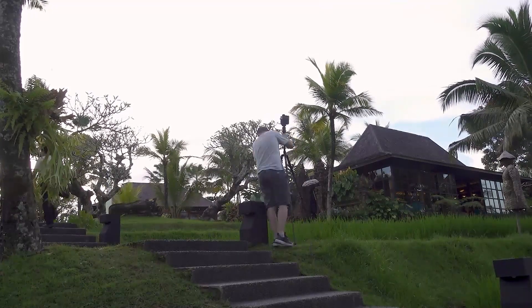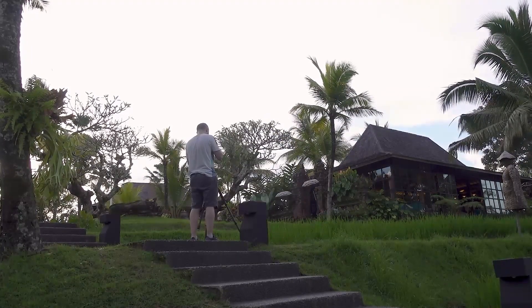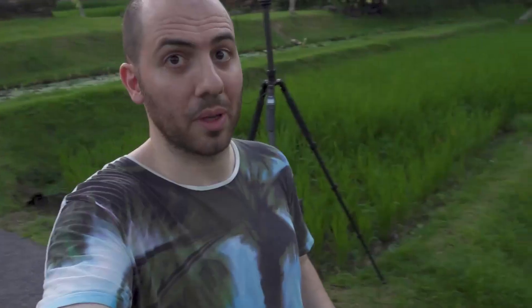Mounting the tripod here was kinda complicated. Because as you can see, there is just this tiny path where the farmers walk, and that's definitely not enough for a tripod. Anyway, it's time for sunset. So let's put away the vlogging camera and let's shoot.